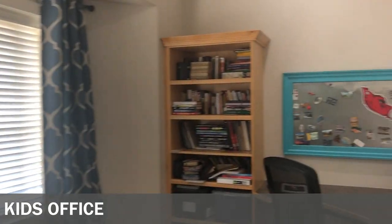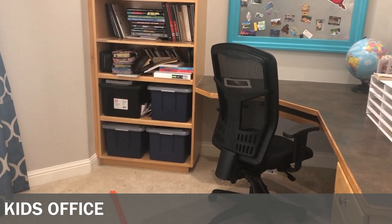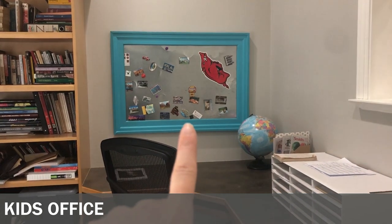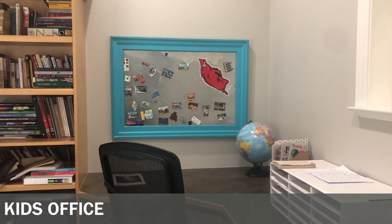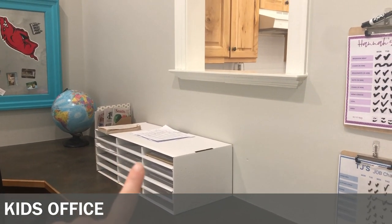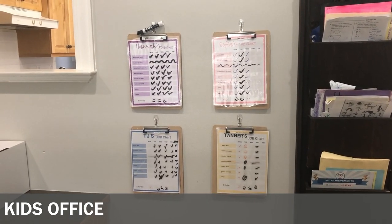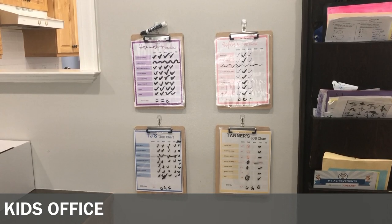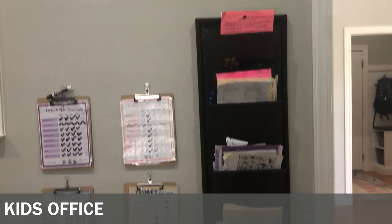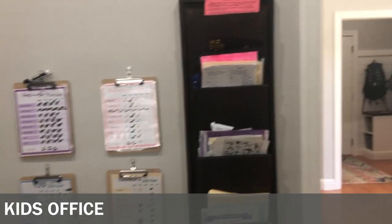We call this our kids office. We have their bins here — each bin is for a different child and holds all of their papers, schoolwork, and keepsakes for their twelve years at home. We have a magnetic board where we collect magnets whenever we go on trips as a family. Different bins to organize our life, and this is where we have our chore charts and money system for our kids — I have a video explaining how they earn money. I love that it's really close to the kitchen so it's easy for them to mark off chores. It is now July and these are my kids' schoolwork from the school year that still needs to be filed — apparently we're a little behind.